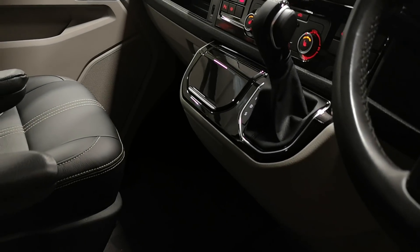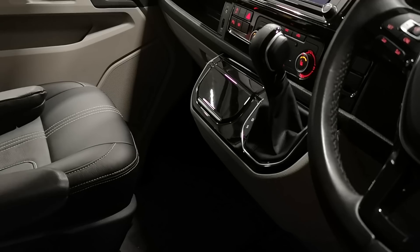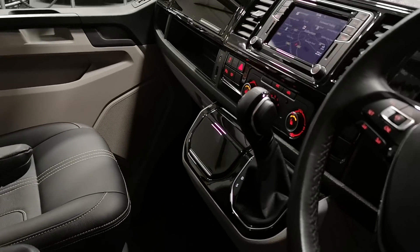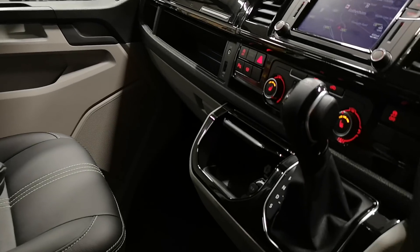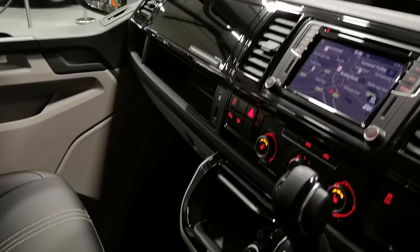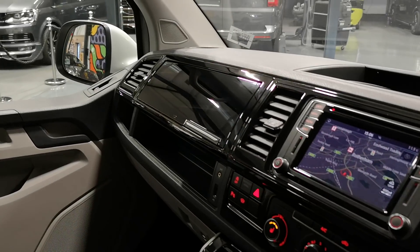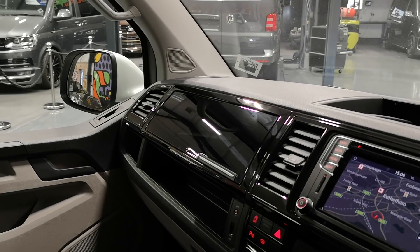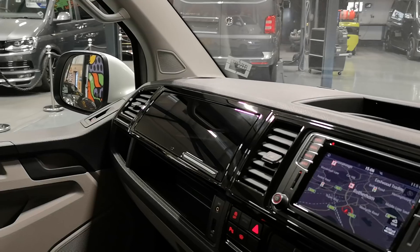I've actually done a comfort dash retrofit — or partial comfort dash retrofit — on this, so again not available in a panel van. You've got the comfort dash centre pocket there, that's always handy for putting your mobile phone in. You can also see you've got the black trim on the door and the upper glove box there as well, so it's just finishing that off really nicely.